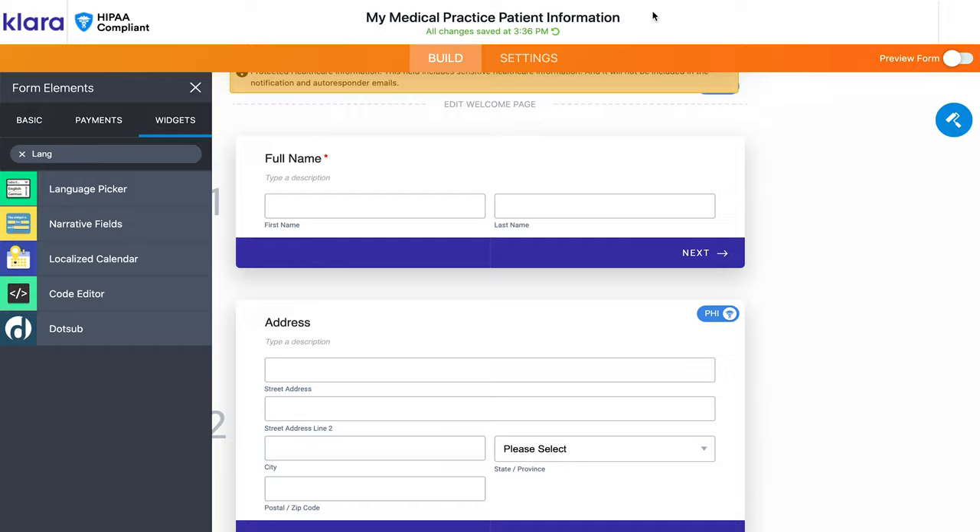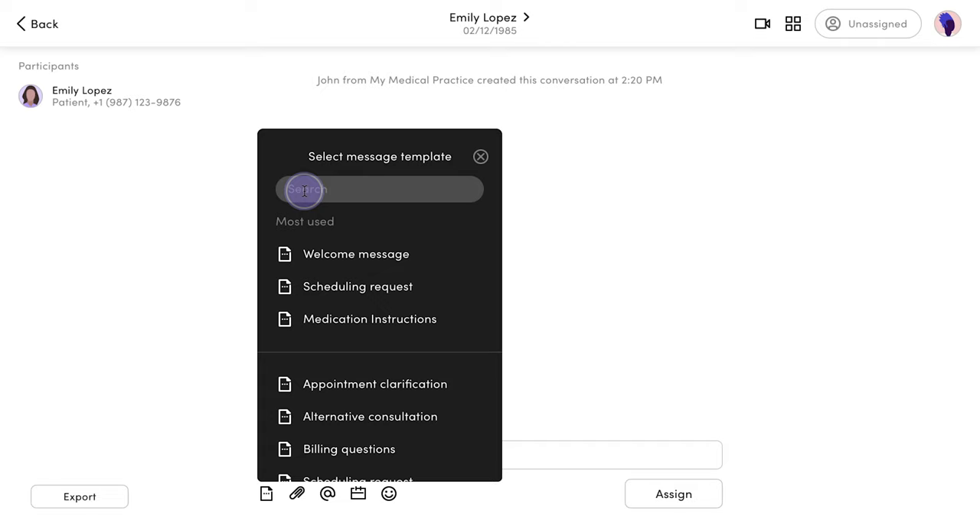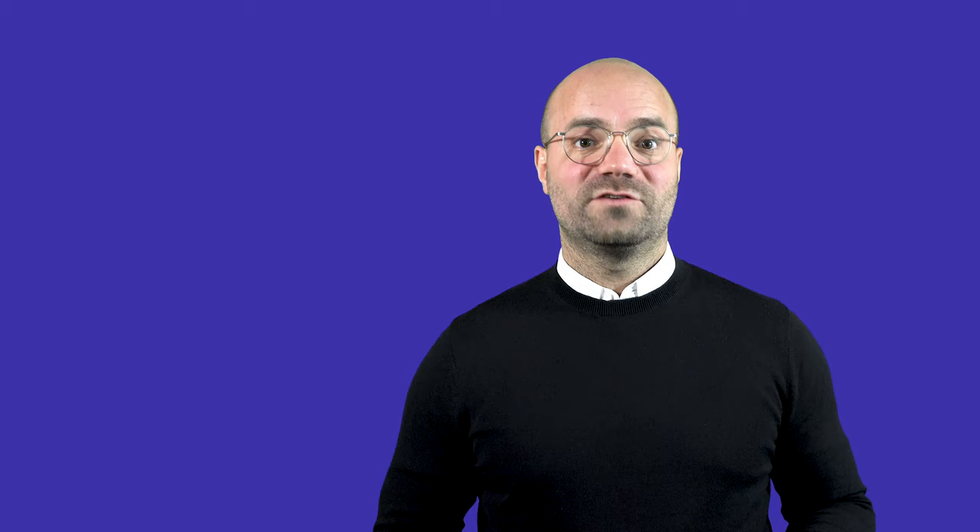When you're satisfied with your form, you'll have the chance to preview the experience from the patient perspective. Forms will be available to your staff as part of standardized templates they'll use when messaging patients. Even better, this message can send to all new patients automatically before their first appointment, thanks to Clara's integration with your practice management system.